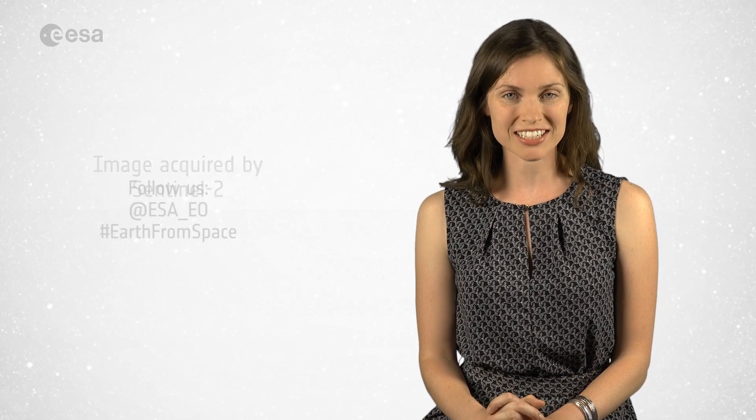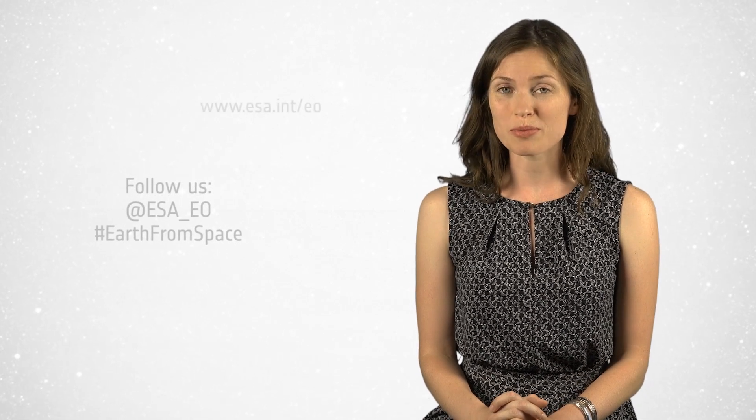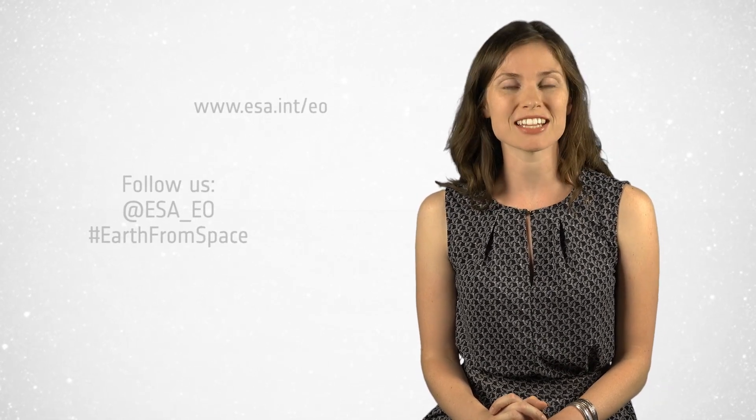And that wraps up this edition of Earth from Space. We will be taking a break over the month of August, but do join us again in September to continue our 800-kilometre-high tour of our planet. In the meantime, to learn more about space or about our planet, visit our website at www.esa.int. From the ESA Web TV studios, have a great summer.